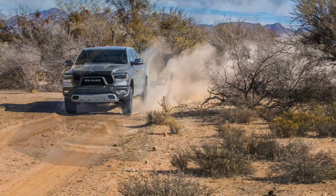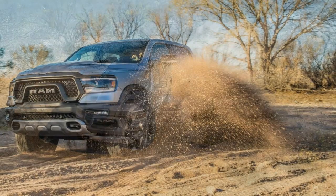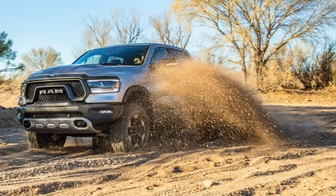The good points of the 2019 Ram 1500: beefy looks, greater refinement, real off-road chops, and more configurations than before.